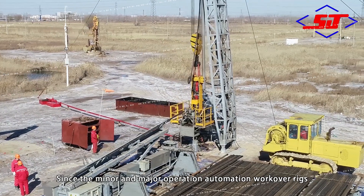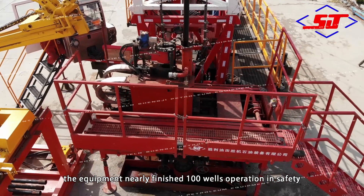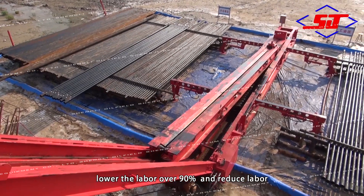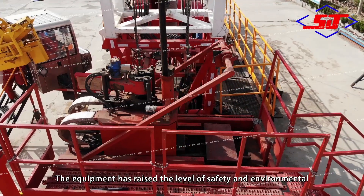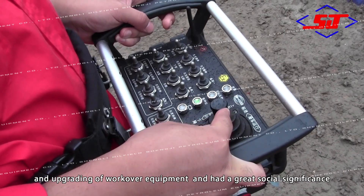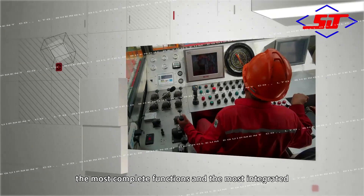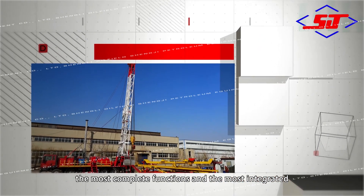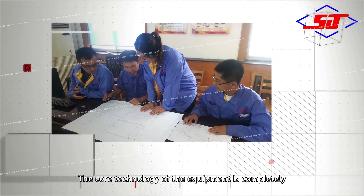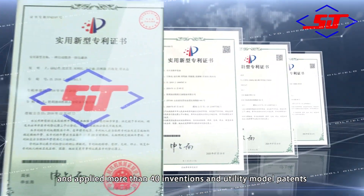Since the minor and major operation automation workover rigs were first applied in the field, the equipment has safely completed nearly 100 well operations, lowering labor intensity by over 90% and reducing labor costs. The equipment has raised the level of safety and environmental operation in oil fields and promoted the transformation and upgrading of workover equipment, with great social significance. This equipment represents the most complete functionality and highest integration level of automatic operation equipment in China.